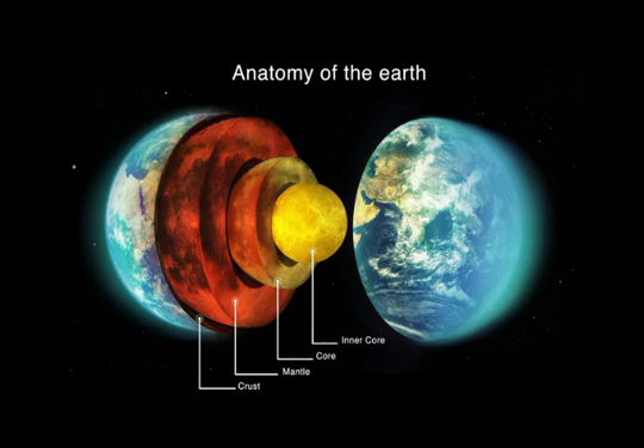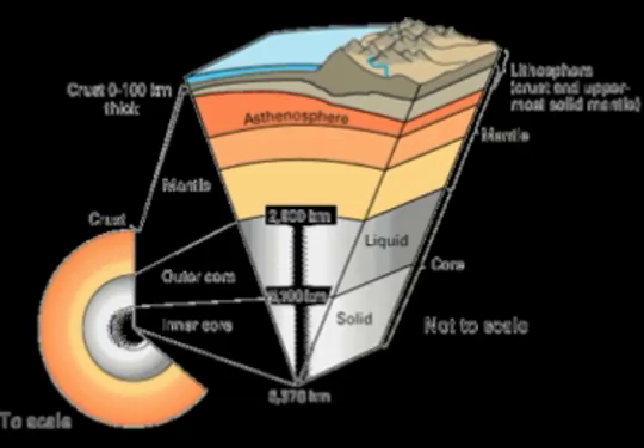The lower mantle extends from about 660 kilometers to about 2,700 kilometers. The mantle is a layer inside our Earth, bounded below by the core and above by the crust. According to Wikipedia, the mantle is generally the largest and most massive layer of a planetary body — characteristic of planetary bodies that have undergone differentiation by density.